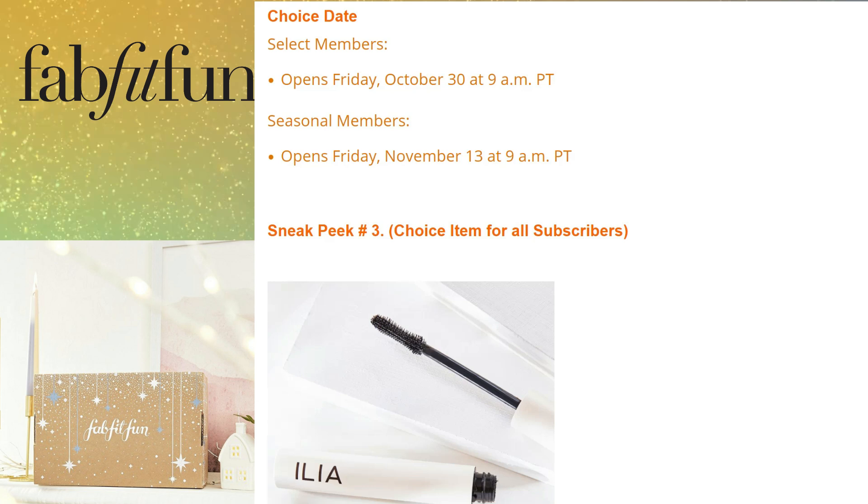Thank you so much for spending time with me and watching this video. If you're new, I invite you to subscribe to my channel, and if you liked it, give it a thumbs up. Thanks again — on to the next video, bye!